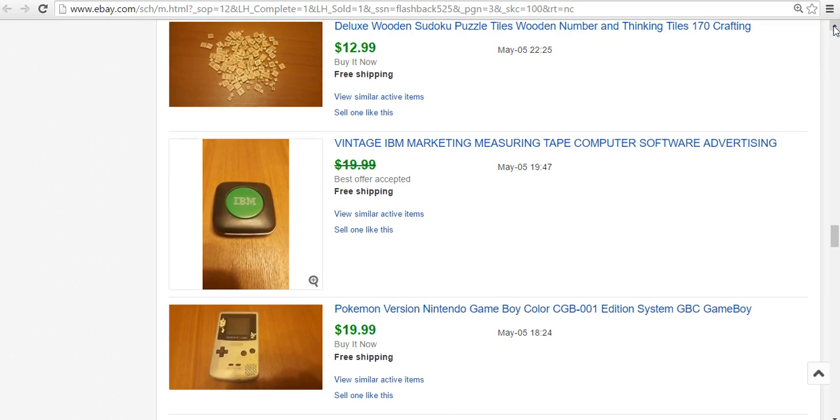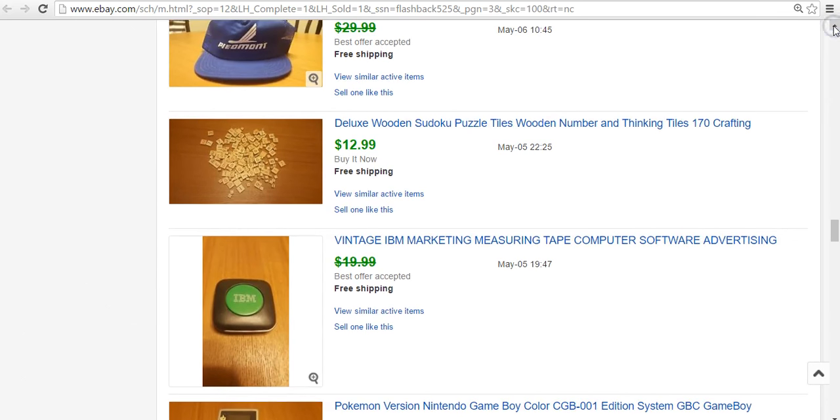IBM Marketing Measuring Tape — I don't know if it was actually for marketing or for an IBM employee, but I picked it up for $0.50 or a quarter, and it sold on best offer to someone in San Diego for $15. They were super happy with it. I don't really do a lot of IBM stuff, but this was my first real item from them and I was happy with the turnaround.